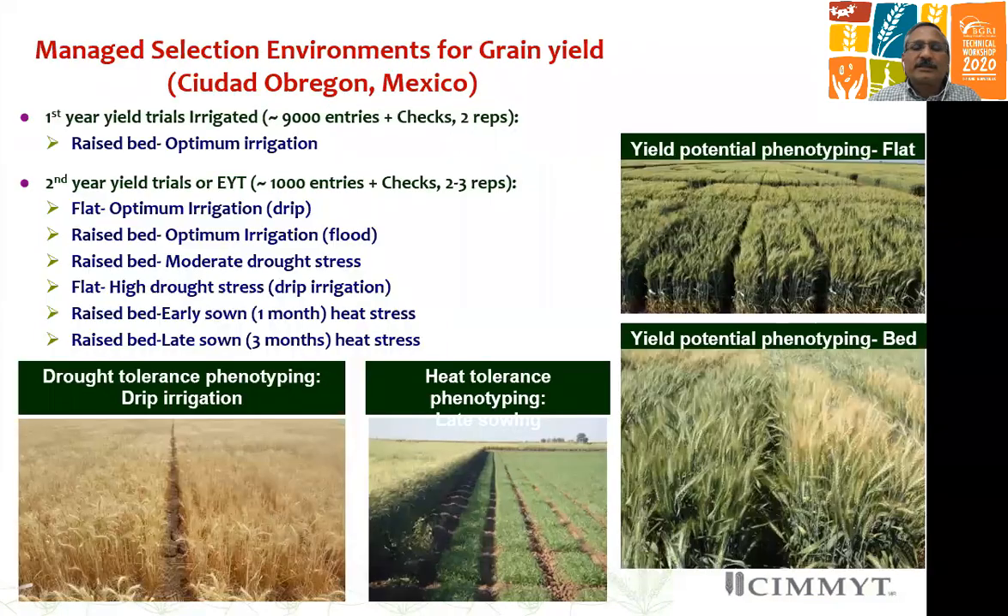Both sites use two seasons per year for selection, and very strong selection pressure is applied in the field for agronomic and disease resistance traits. Obregon continues to play a key role for grain yield phenotyping and selection, whether it's optimum environment, drought stress, or heat stress, which can be created side by side in the same fields. In the first year yield trial, we have been able to test around 9,000 entries every year, and of these, a selected thousand are then promoted to second year yield testing under this range of environments. This has helped us promote much better lines in our international trials and nurseries.